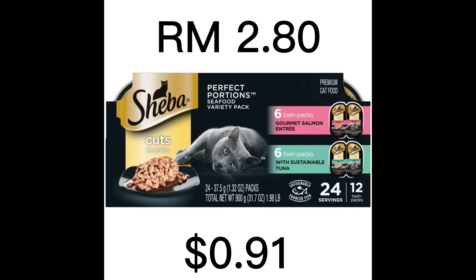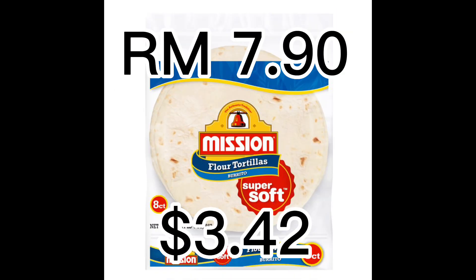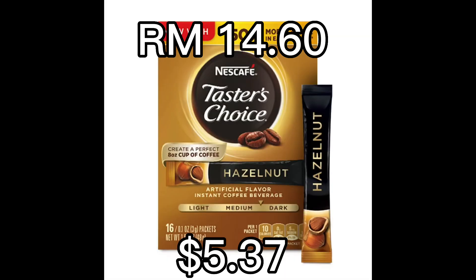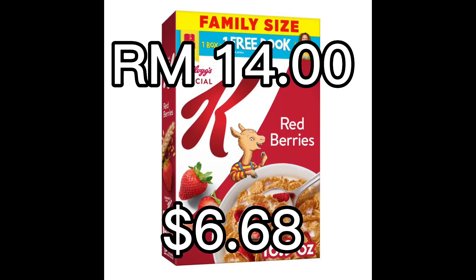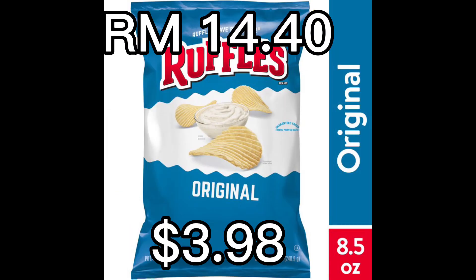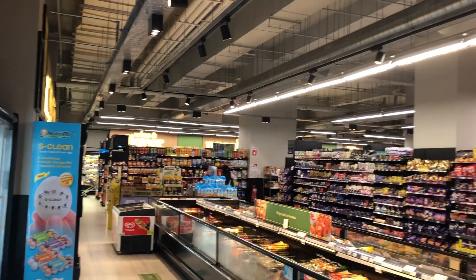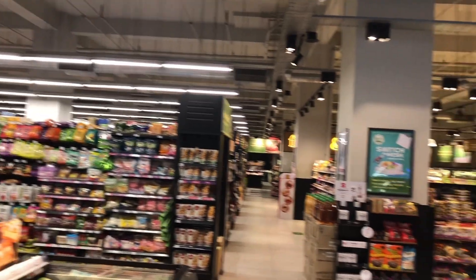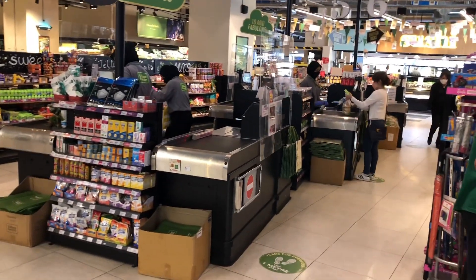This is everything I purchased today. I have the prices in both ringgit and U.S. dollars so you can see the difference. I got the comparison pictures from the Walmart website, so some aren't exactly the same products as here in Malaysia but it's close enough. Now let's find the cashier, check out, and take everything back upstairs to the apartment to get the totals. I'm excited to find out how this is going to turn out!